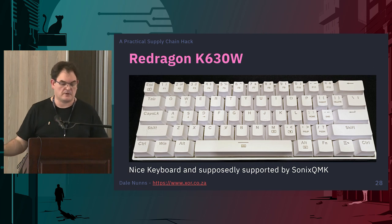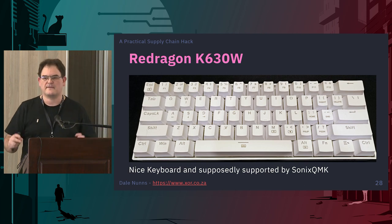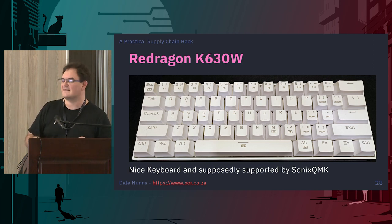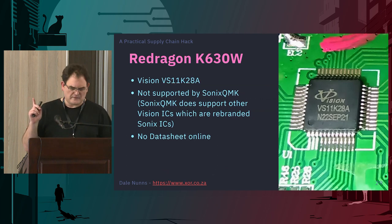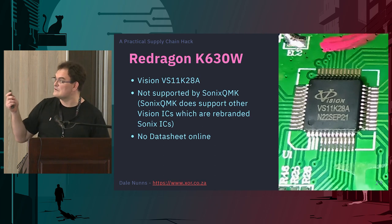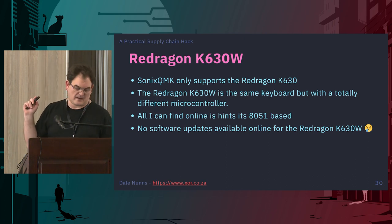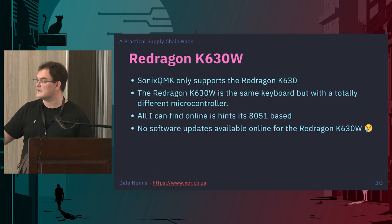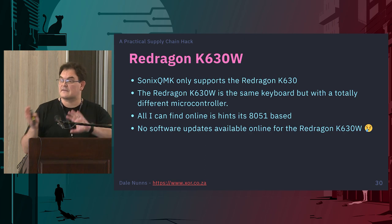Sonics QMK supports the Red Dragon keyboard, so I thought I'd go buy one — similar to the FoxRay one but with QMK support, a fun project I could maybe turn into a B-Sides talk. One problem: it uses the eVision VS11K28A-W, which it turns out isn't supported by Sonics QMK. The W at the end means it's a new model — to cut costs they put a different chip in it, and there are no data sheets for the VS11K28A-W. All I can find online are hints that it's an 8051-based chip, and there's no software update available for the Red Dragon K630W — there is for the older K630, but not the new model.